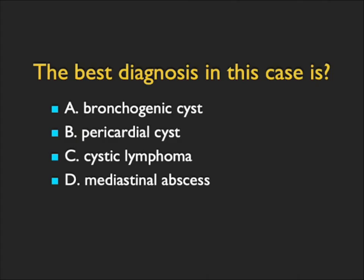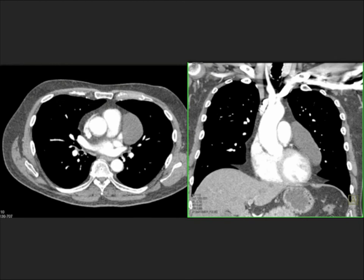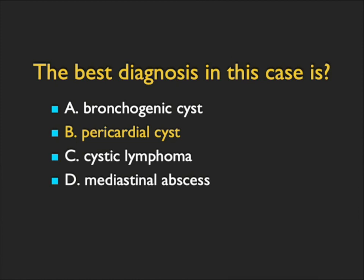This was an incidental finding — you see a cystic mass on the left cardiac border, oval, well-defined, abutting the heart. Could it be a bronchogenic cyst? In theory yes, but bronchogenic cysts are not in a great location here — usually subcarinal or paratracheal. Could this be cystic lymphoma? Lymphoma can be cystic, but usually after chemotherapy, and this doesn't have that appearance. Could it be an abscess? It's water density, no air bubbles, no inflammation — unlikely. The best diagnosis, and what this was, is a pericardial cyst. Usually pericardial cysts are anterior at the cardiophrenic angle on the right, but they can occur on the left, and this was a pericardial cyst.